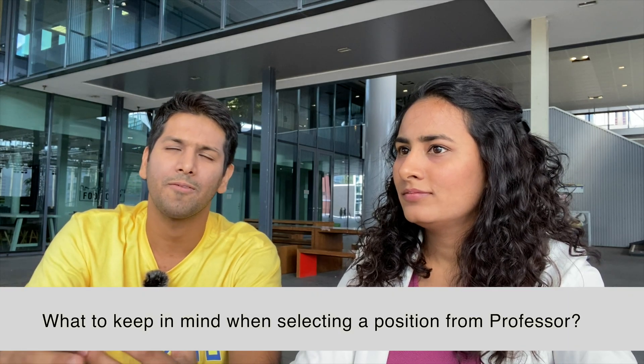Why did you choose the Netherlands? I had different offers from different universities and countries, but for research fields it's very important which professor you are working with — more than which university, country, or department. The lab I'm working in at the Netherlands is one of the very famous labs and the professor is renowned, so that's why I chose Eindhoven University.